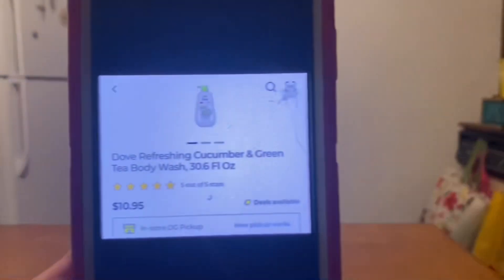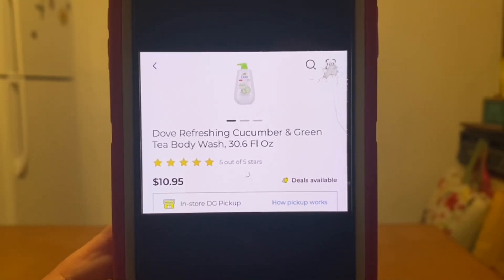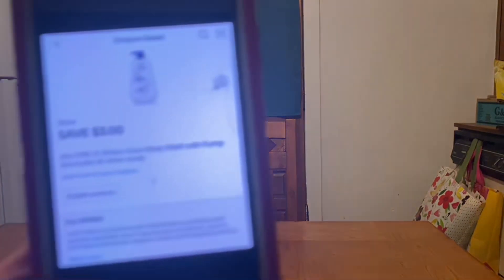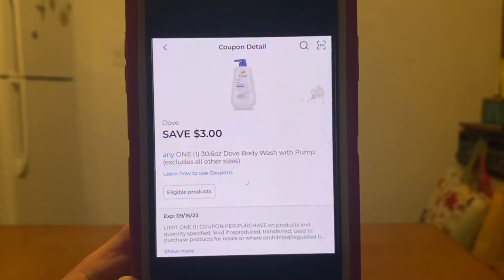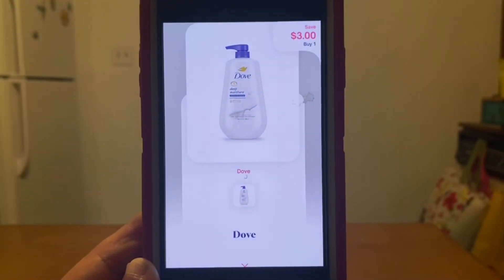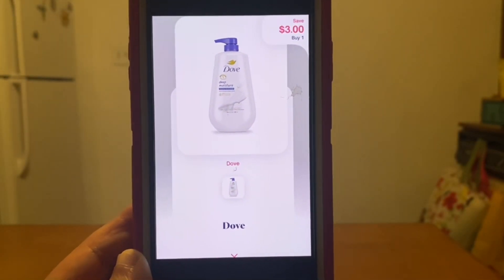Now we're going to move on to the Dove Women's Body Wash at $10.95. You're going to grab one, and we have this $3.00 digital that will apply, giving you an out of pocket of $7.95. Let's submit it to Shopmium for $3.00 back, giving us a final price for that large bottle of $4.95.